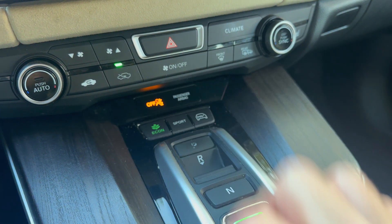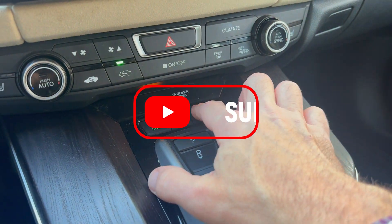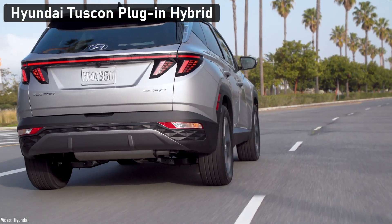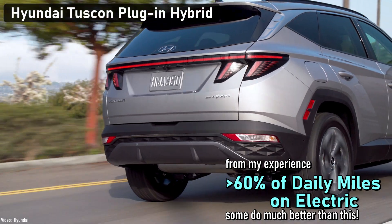For whatever PHEV you may be looking at, consult the owner's manual or check out some how-to videos on YouTube. My recommendation is to just leave it in the default setting — don't try to outthink the system. That's the advantage of a PHEV: just plug it in as often as you can. When the gas gauge starts to get close to empty, you fill it with fuel. It's that easy.